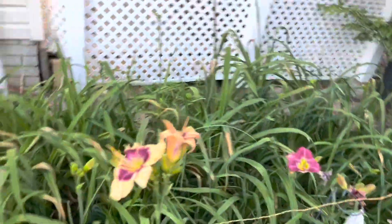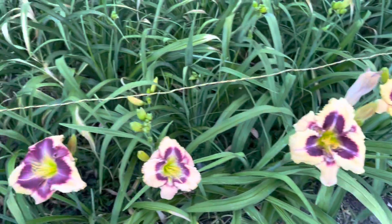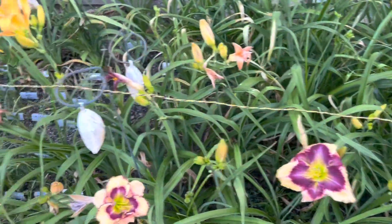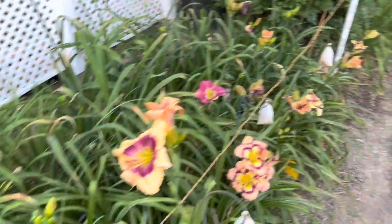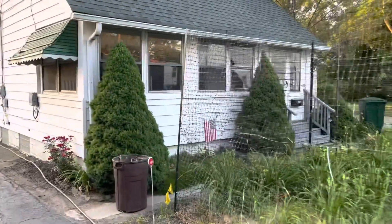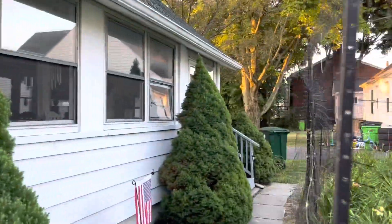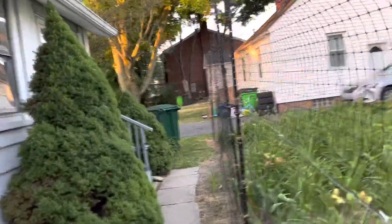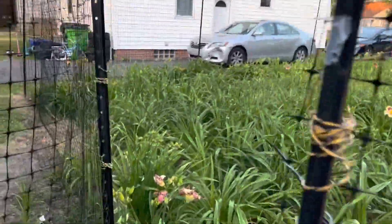Most of these patterned seedlings — I'm not going to say who the parent is — turned out to be duds. A lot of duds. Sometimes you think you've got the ultimate cross and you're going to get all these great introductions out of it, and you don't. It happens.